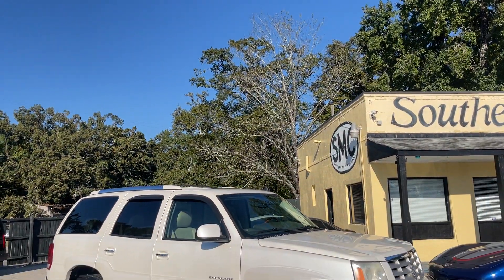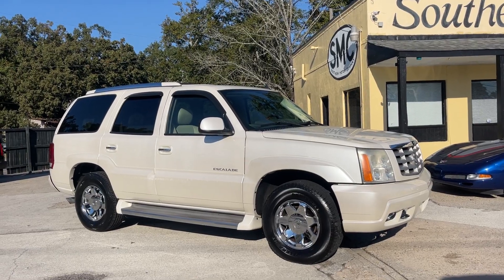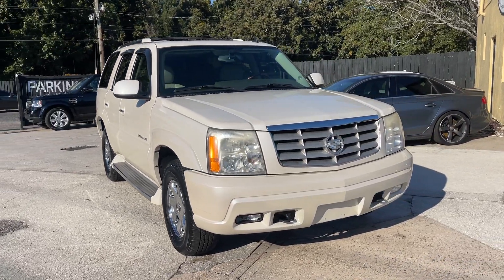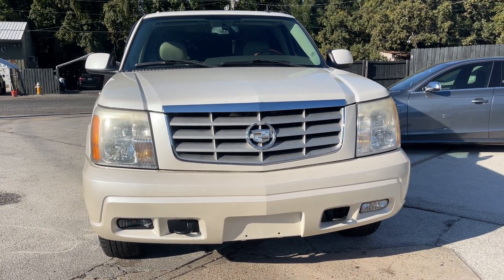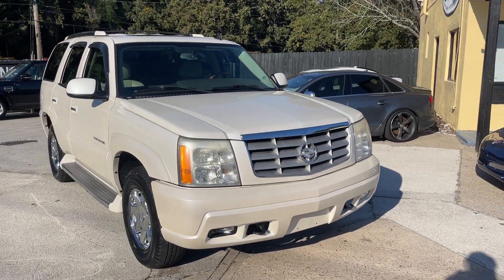All right everybody, we got a super clean 2006 Cadillac Escalade to show you here at Southern Motor Company. Stay with us — we're going to walk around this Escalade, let you see the exterior, and take a look at the interior. The main thing we're doing here today is letting you see the condition of an '06 Escalade that we're selling here at our store.